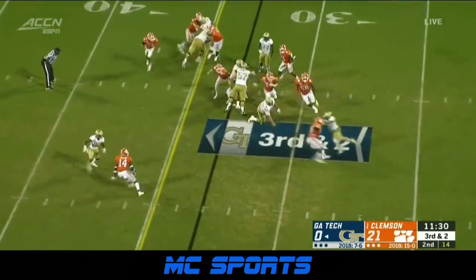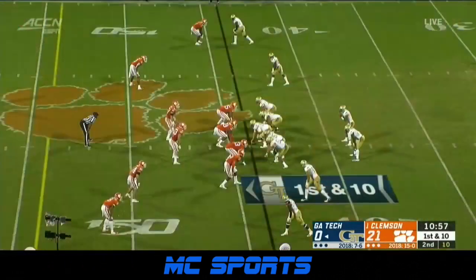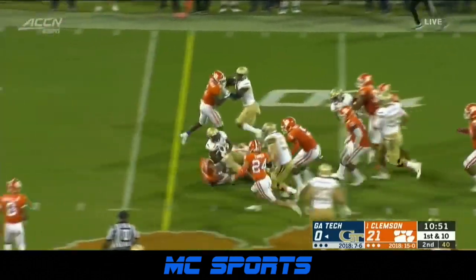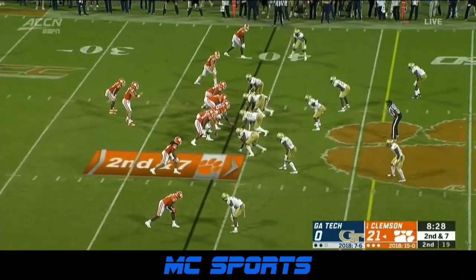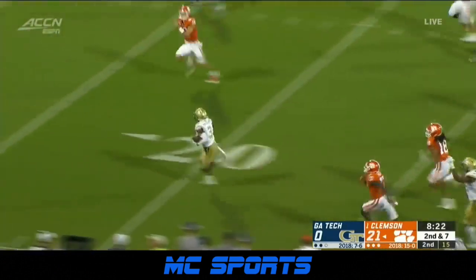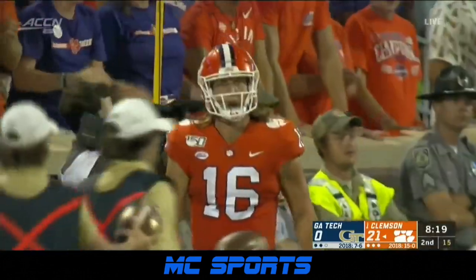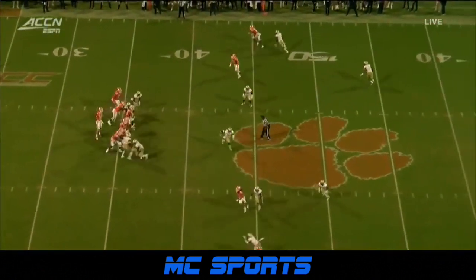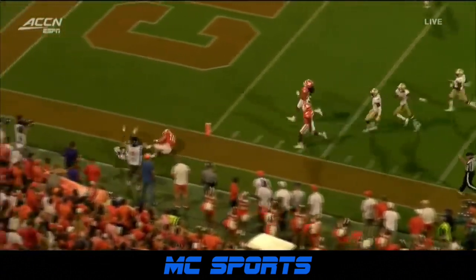On third down, trying to keep it — breaks free across the 40 and finally dragged down. Lawrence, the Heisman Trophy candidate — Clemson has never won. And he throws the pick, an interception by Georgia Tech. Triumph and he ends on and he's pushed out. It was Trevor Lawrence who had to recover to make the tackle to prevent the touchdown. Zwilling just makes a great read and break on the football — that's an outstanding play by Zwilling. Lawrence intercepted four times.